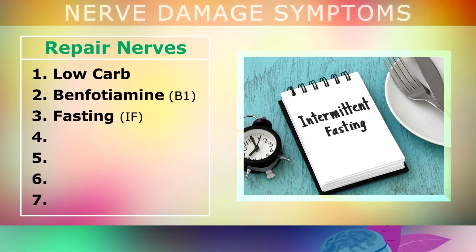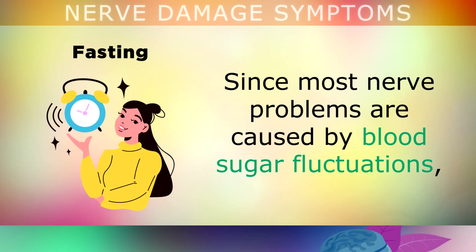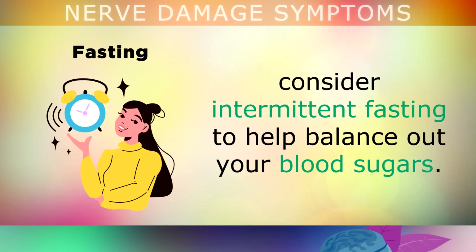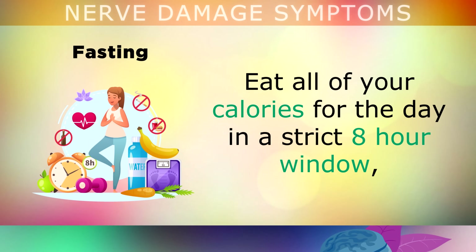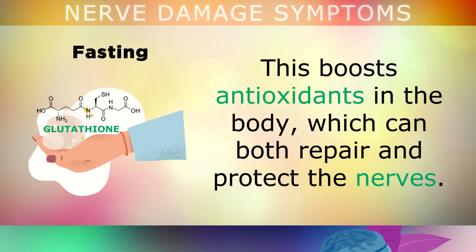Intermittent fasting is also an excellent tool for repairing the nerves. Since most nerve problems are caused by blood sugar fluctuations, consider intermittent fasting to help balance out your blood sugars. Eat all of your calories for the day in a strict 8-hour window, drinking only water for the remaining hours of the day. This boosts the antioxidants in your body, which can both repair and protect the nerves.